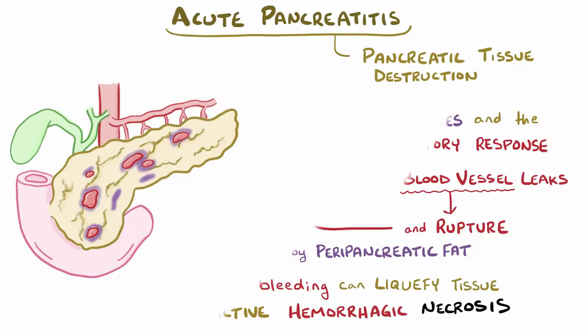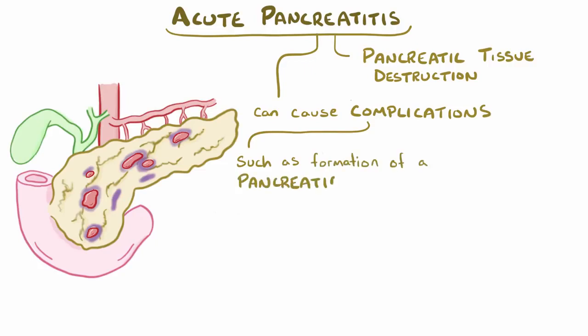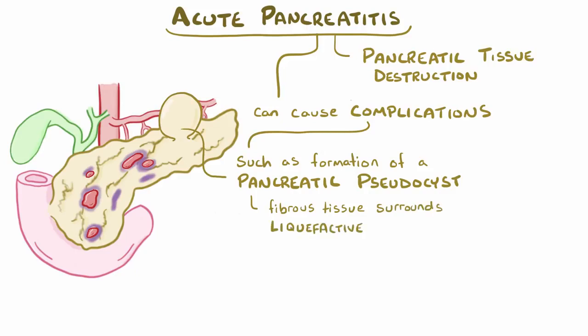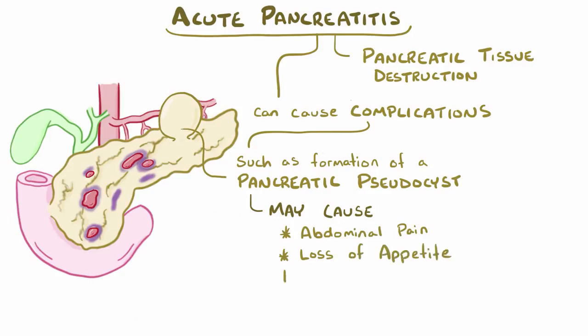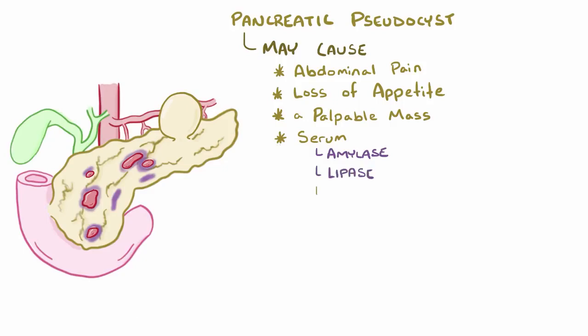In addition to destroying the pancreas, pancreatitis can cause serious complications like the formation of a pancreatic pseudocyst. A pancreatic pseudocyst forms when fibrous tissue surrounds the liquefactive necrotic tissue of the pancreas, and this fibrous tissue develops a cavity that fills up with pancreatic juice. Abdominal pain, loss of appetite, and a palpable tender mass which follows a bout of acute pancreatitis are suggestive of a pancreatic pseudocyst. Serum amylase, lipase, and bilirubin might sometimes be elevated.